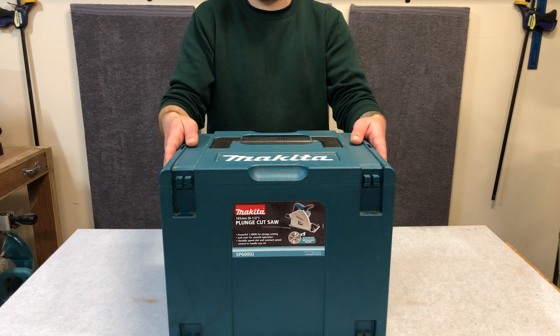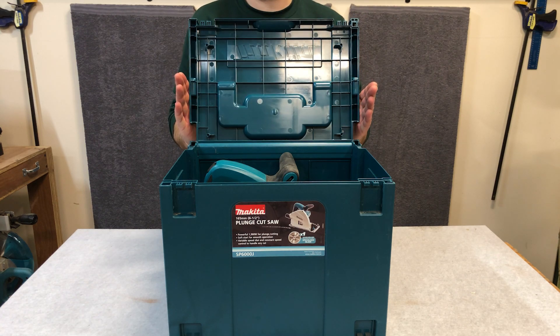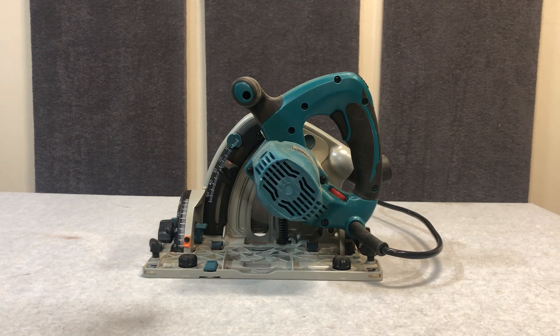Lastly, for the crème de la crème, is the Makita Plunge Cut Saw. I absolutely love this saw, although it is very expensive for what you're getting. It has a ton of features, everything's dialed in straight out of the box, and it also has amazing waste management. Attach this thing to a vacuum and you won't have dust anywhere.